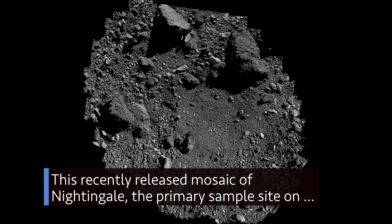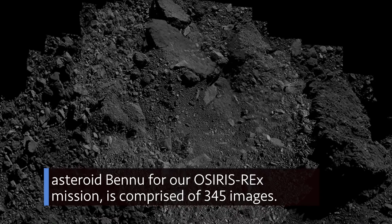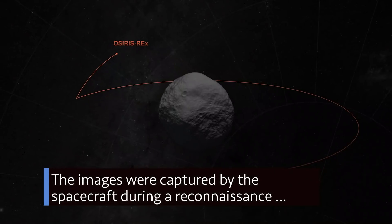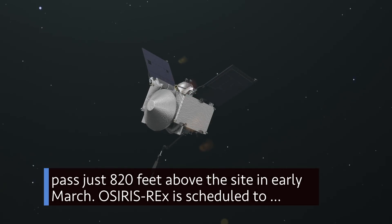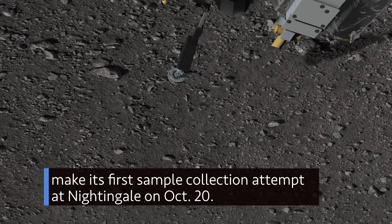This recently released mosaic of Nightingale, the primary sample site on asteroid Bennu for our OSIRIS-REx mission, is comprised of 345 images. The images were captured by the spacecraft during a reconnaissance pass just 820 feet above the site in early March. OSIRIS-REx is scheduled to make its first sample collection attempt at Nightingale on October 20.